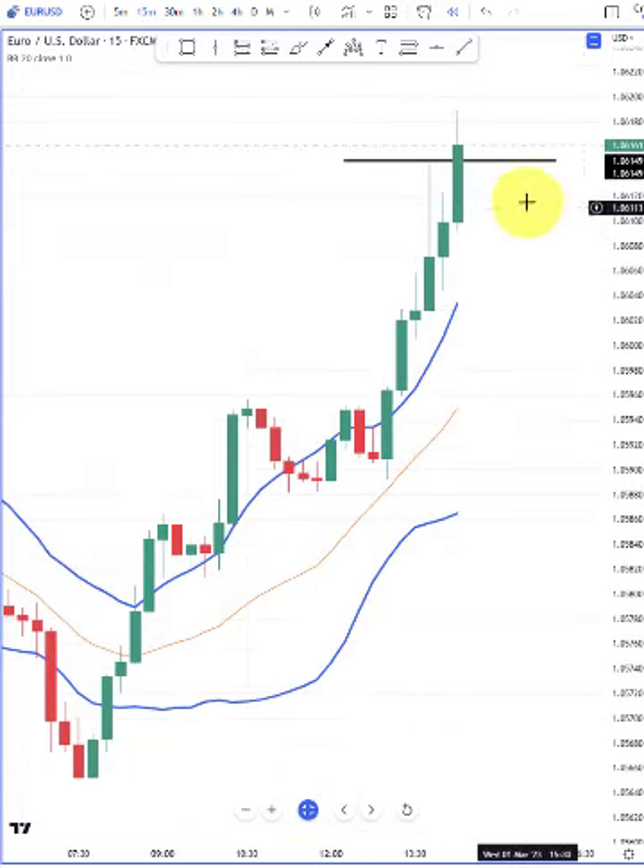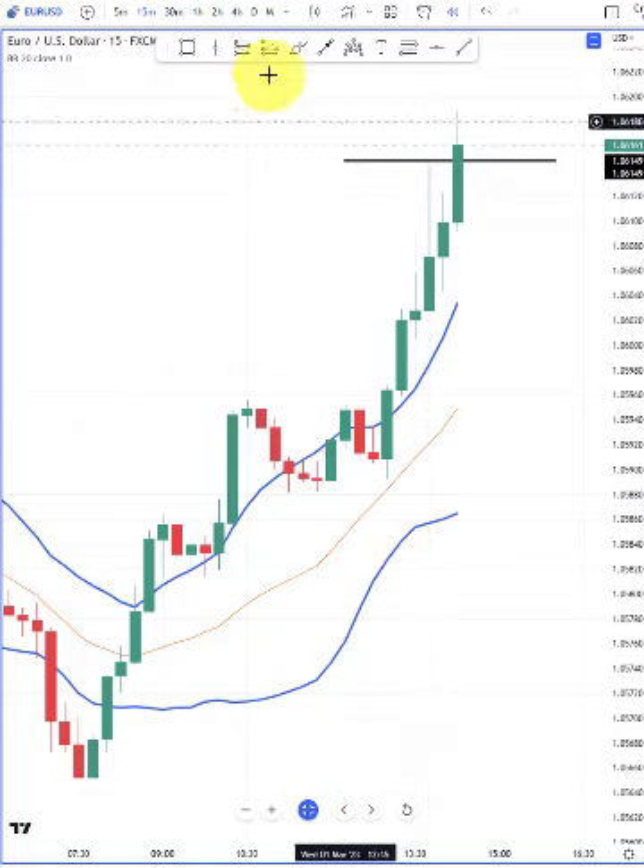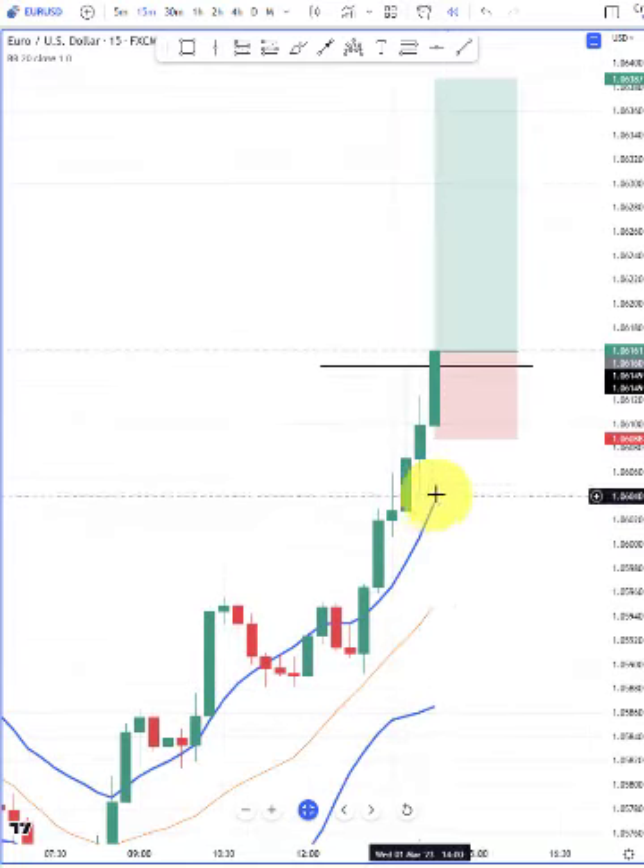First, we have an inside candle, and then the next candle takes out the wick and we close above it. This would be considered a bullish signal. And now, as long as the market remains outside of the Bollinger Band, that would be considered a bullish market.